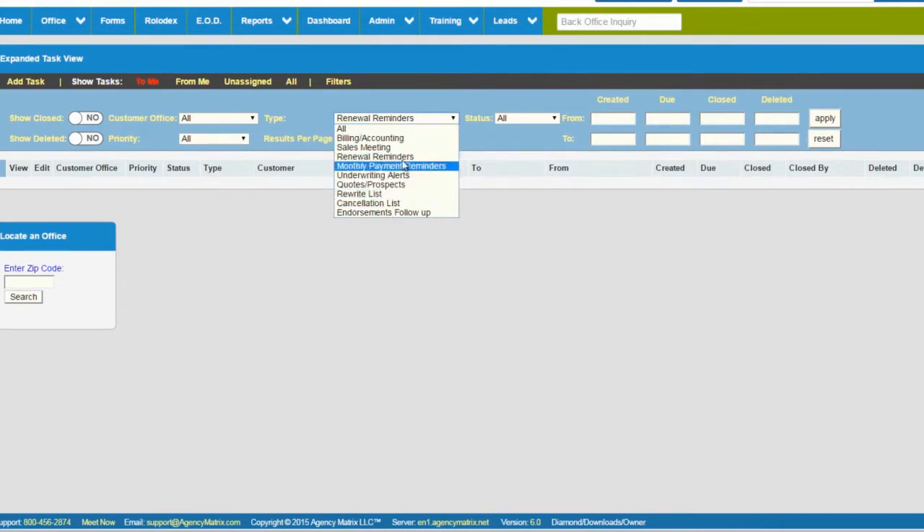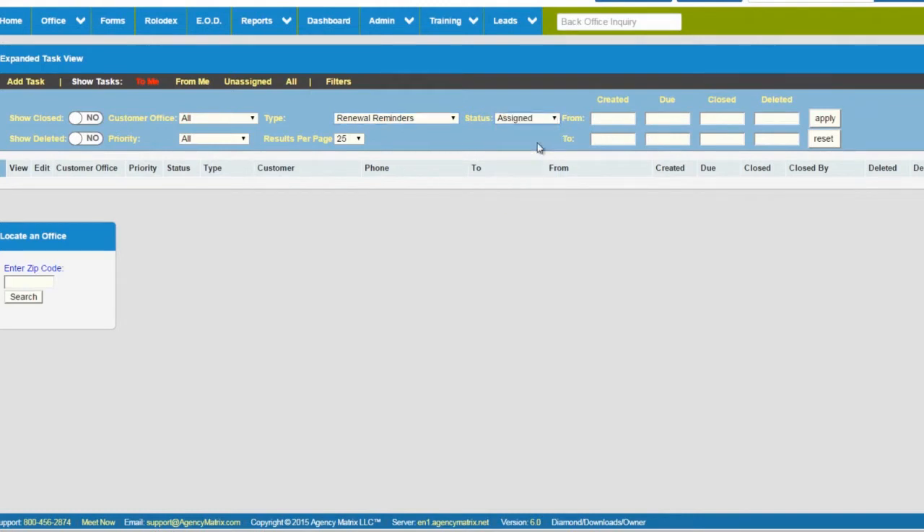You can track, filter, and pull up exactly what you need. You might have a hundred different workflows running at any given time across all your branches and agents, and you can filter to see just one aspect — like all renewals — to make sure people are doing their job and clients are being contacted. As an agency owner, time is money. You want to make sure your employees are doing their best for your clientele, and the workflow is a perfect way to manage that.